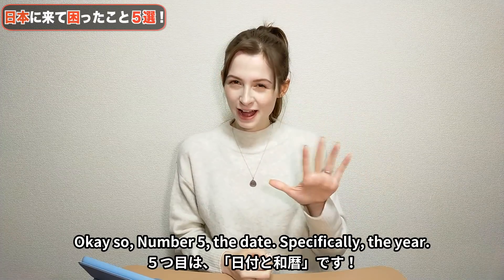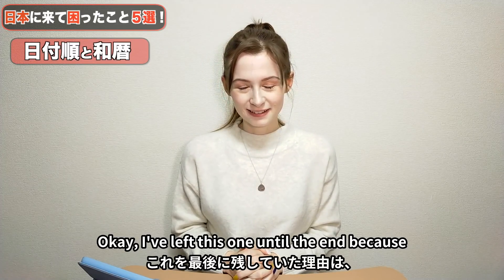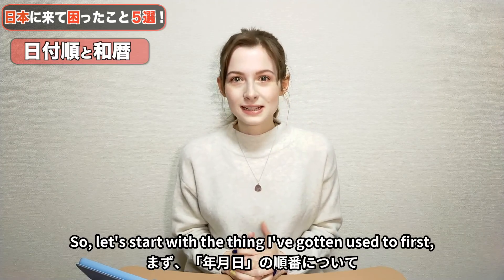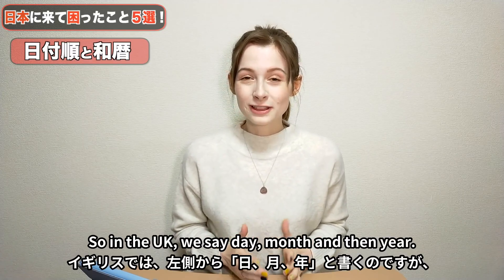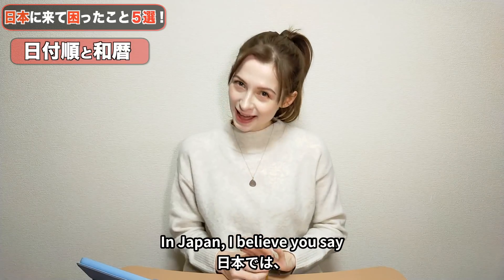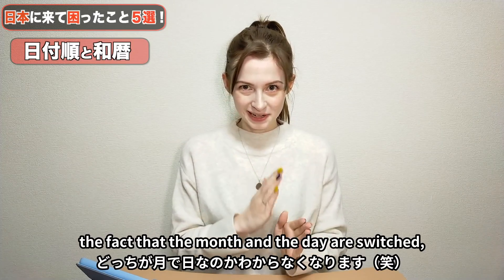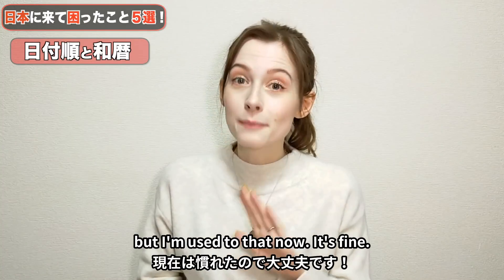Number five: the date — specifically the year. I've left this one till the end because I still find it confusing. In the UK we say day, month, then year. In Japan, I believe you say year, month, then day — so it's completely reversed. The fact that the month and the day are switched can be confusing, but I'm used to that now. The year, I'm not used to.